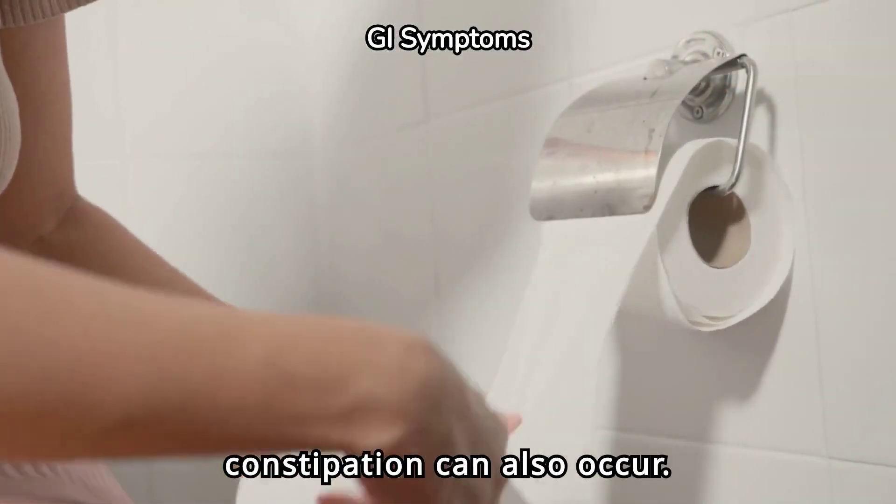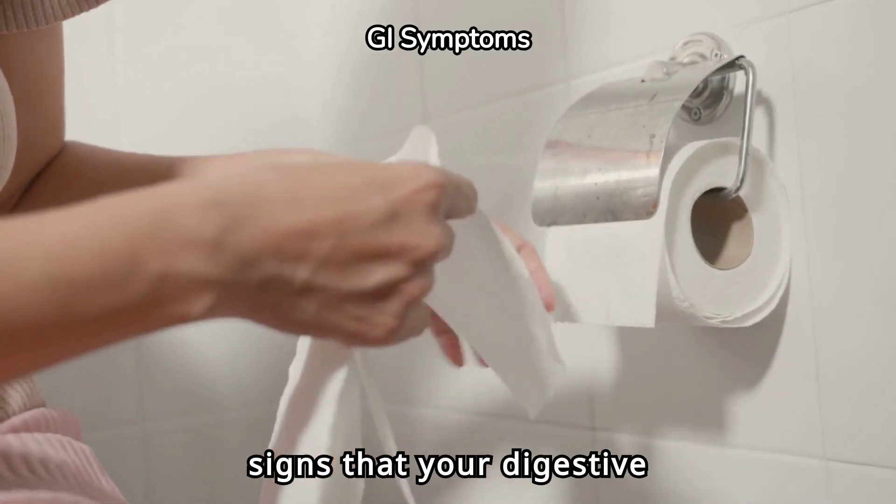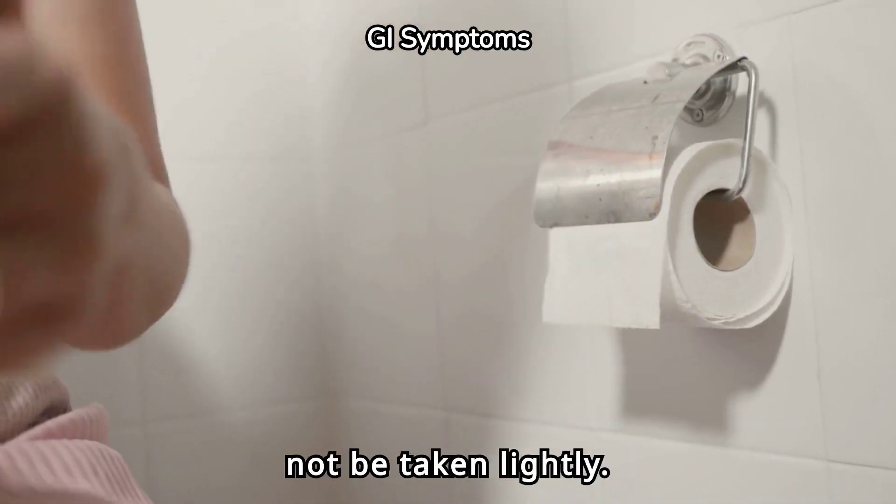Diarrhea or constipation can also occur. Both are signs that your digestive system is in distress and should not be taken lightly.